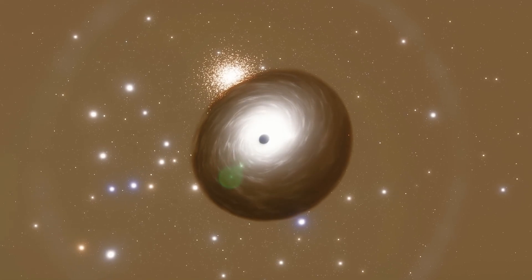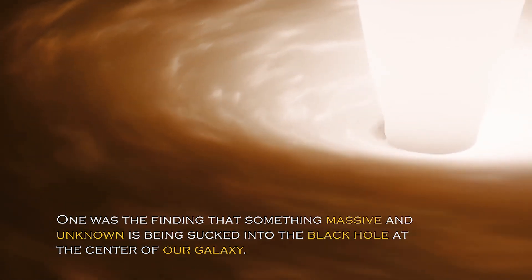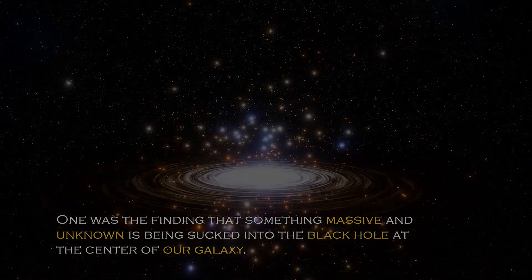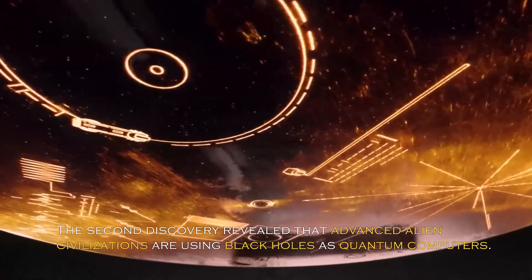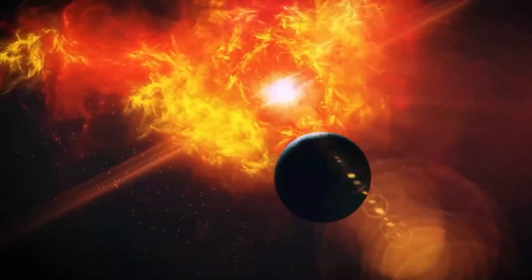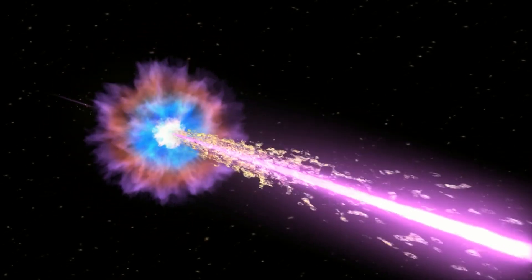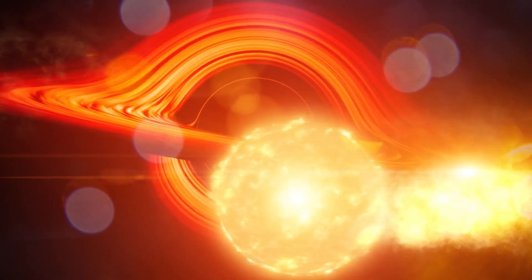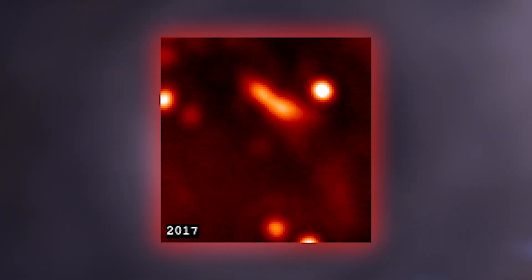Earlier this year, two shocking discoveries related to black holes were made. One was the finding that something massive and unknown is being sucked into the black hole at the center of our galaxy. The second discovery revealed that advanced alien civilizations may be using black holes as quantum computers. Many wondered if the massive object being sucked into the black hole was an alien spacecraft — however, the unidentified massive object is not an alien spacecraft, although that does not make it any less peculiar.